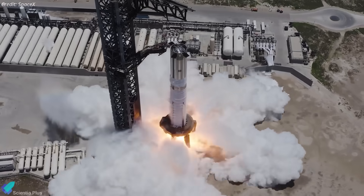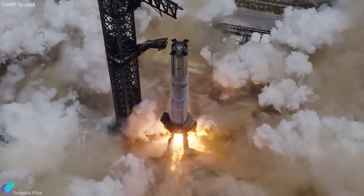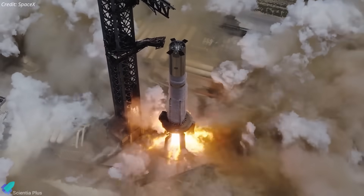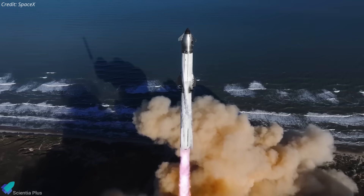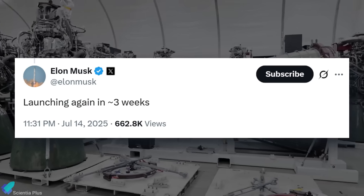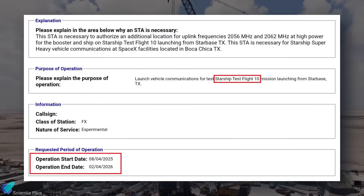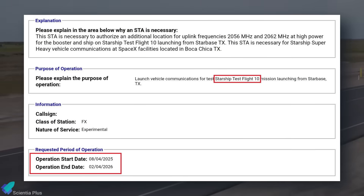Ship 37's flight partner, Booster 16, has completed all tests, including static fire, and is technically ready for Flight 10. Assuming all systems check out, Flight 10 could lift off in the first half of August. This lines up with Elon Musk's latest projection, and is further supported by a recent FCC filing submitted by SpaceX for communications related to Flight 10.